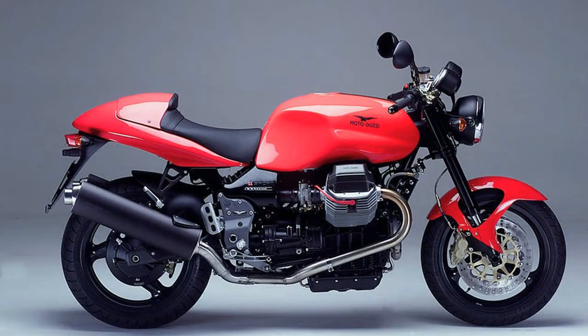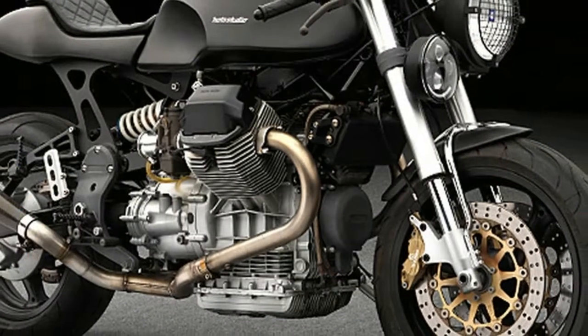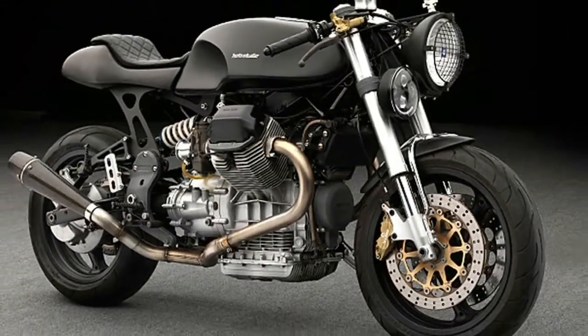The Tenni, pictured, is a particularly desirable model. The competition includes the Ducati Supersport 900, Triumph Sprint RS, and Kawasaki ZRX1100.